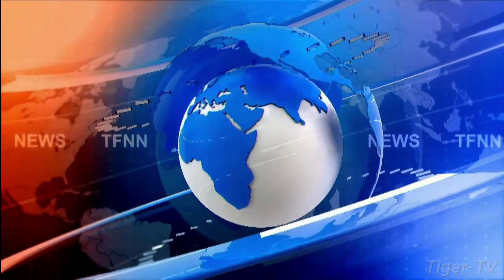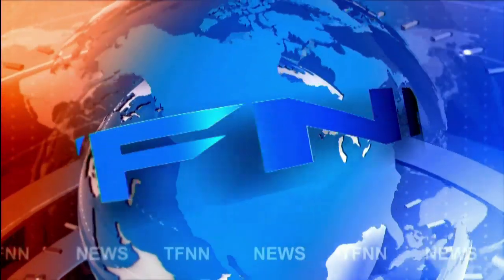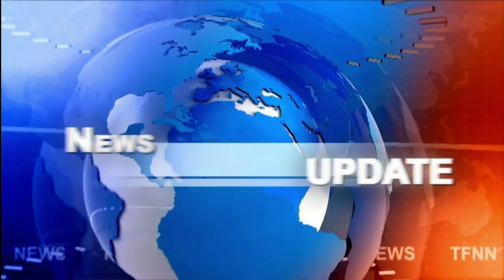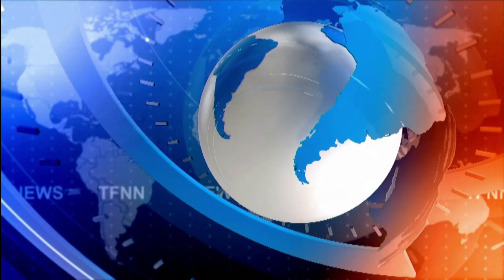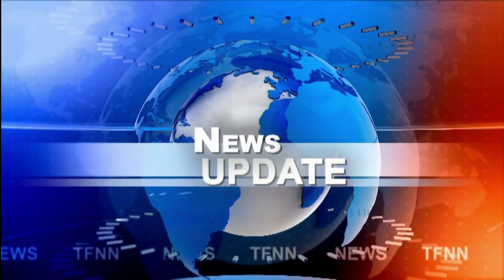Stay right there, folks. Next 60-minute trading coming right up.